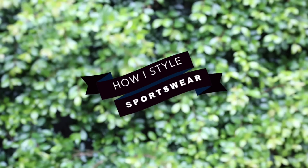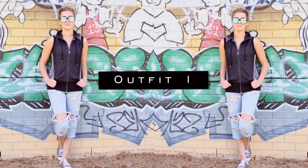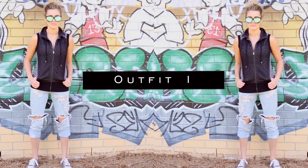Today's video is all about styling sportswear and different items that you may already have in your closet for going to the gym, but learning how to incorporate them in everyday looks.